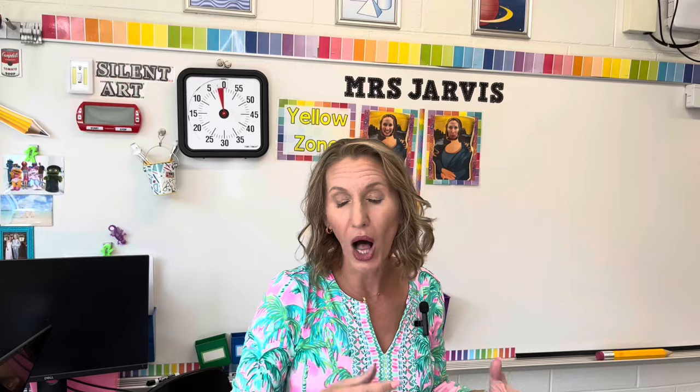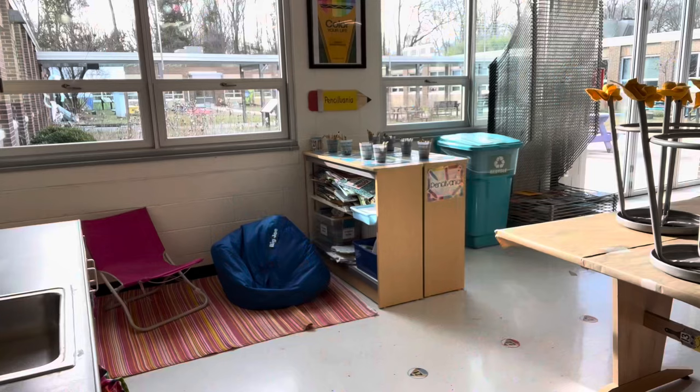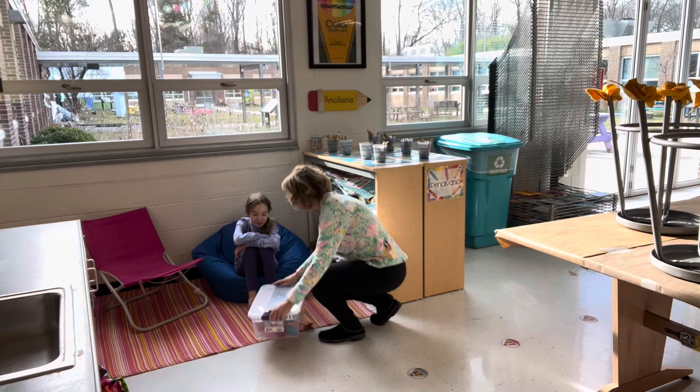The next tool I use to help manage my class time is for when someone needs to go take a break. This timer is from Lakeshore Learning — it's a teaching store with physical stores and websites. I give this to students and send them to my timeout area or calm down zone, and they bring it back to me when the time runs out. This one is a five-minute timer.